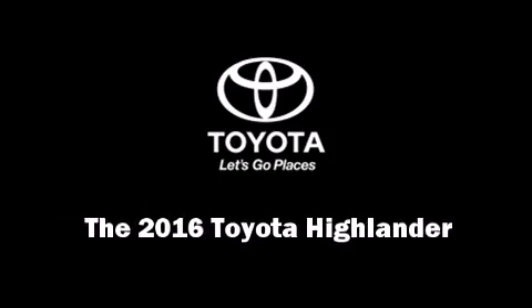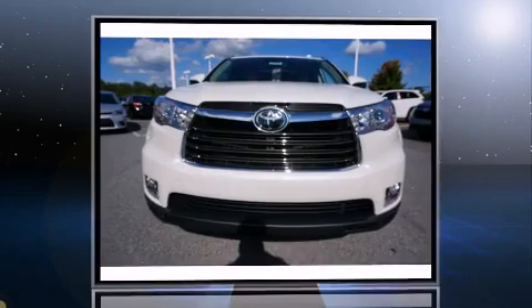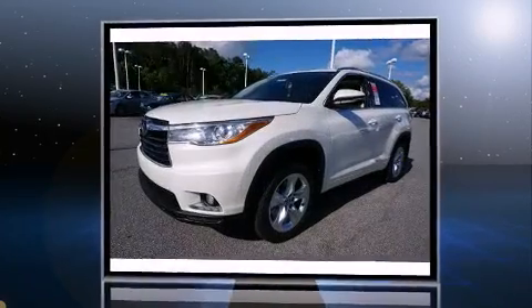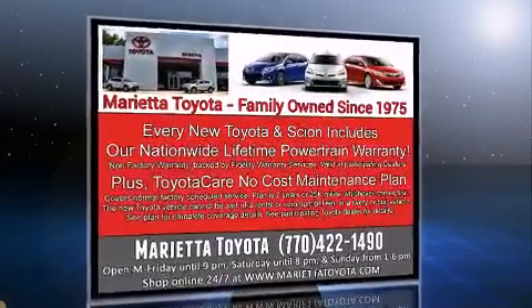Discerning drivers will appreciate the 2016 Toyota Highlander. A 3.5-liter V6 engine pairs with a sophisticated six-speed automatic transmission, and all-wheel drive keeps this model firmly attached to the road surface.